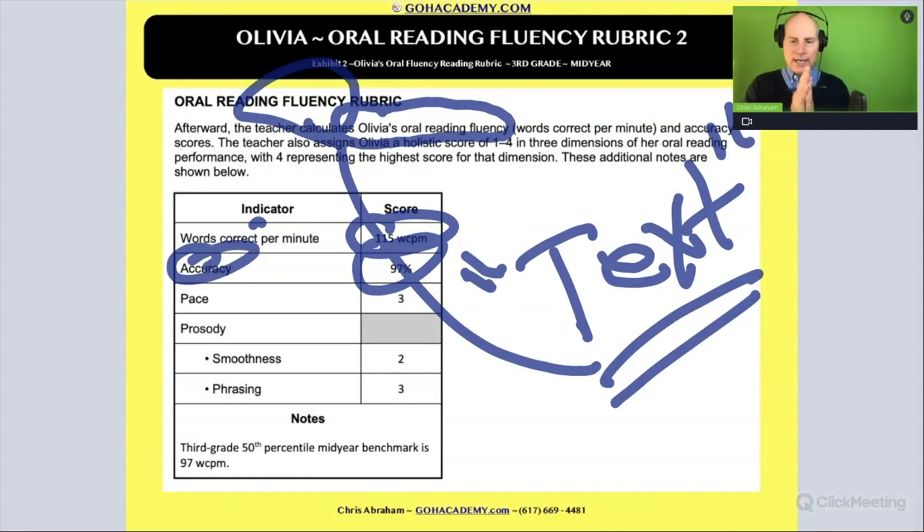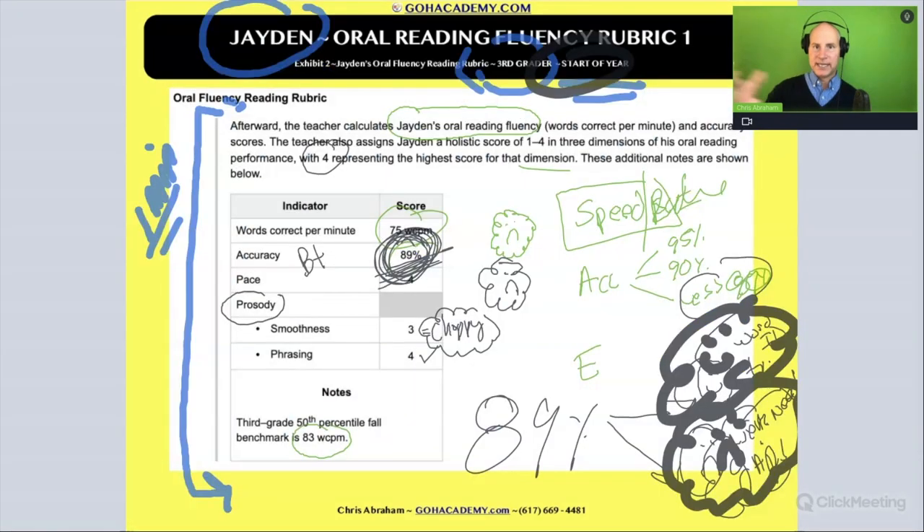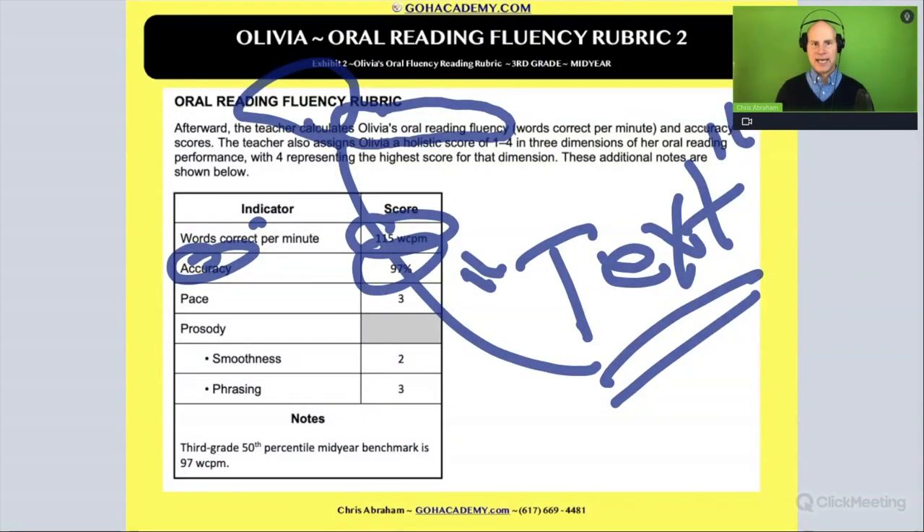Alright, I just wanted to show you this. Let's keep going with thinking about fluency. These two case studies — Jaden and Olivia — were looking at fluency and how to interpret a student's oral fluency rubric. Now let's look at a student's oral reading fluency assessment and see how they do with an oral reading fluency assessment.